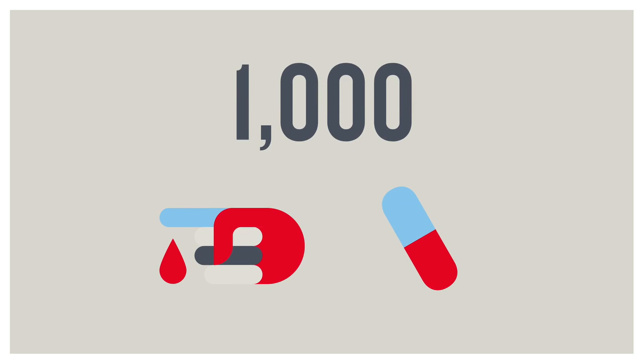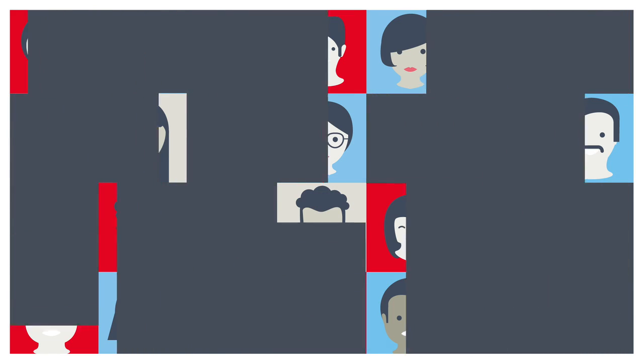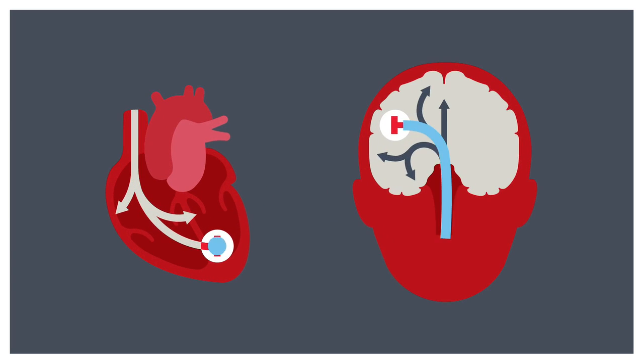So far, we've diagnosed and treated more than 1,000 people, extending their life expectancy. If we offered testing and treatment to just 50% of people with FH in the UK, we could save the NHS 3.4 million a year by preventing early heart attacks or strokes due to untreated high cholesterol.